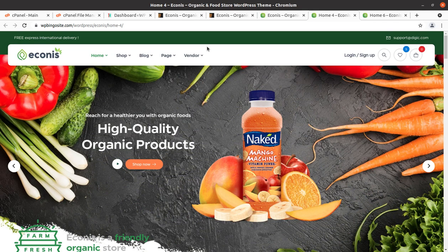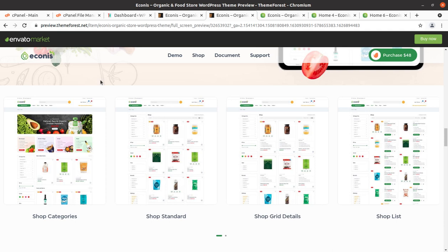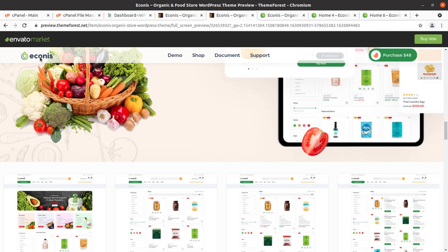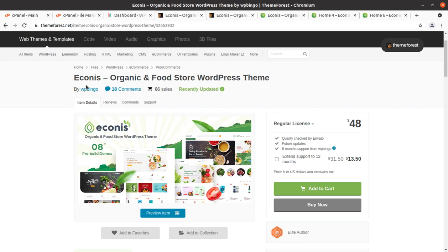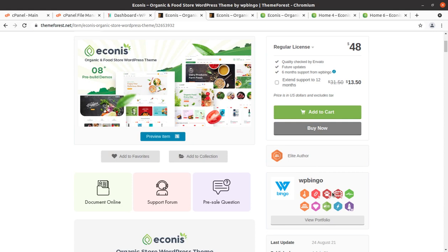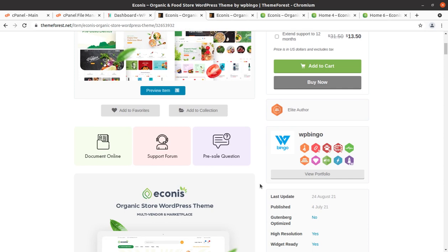This is the theme for your organic food store website project. The correct name is Econics — I apologize for the earlier confusion. Econics is a WordPress theme for organic food store, and Econics organic food store WordPress theme has been developed by WP Bingo. WP Bingo are elite authors.